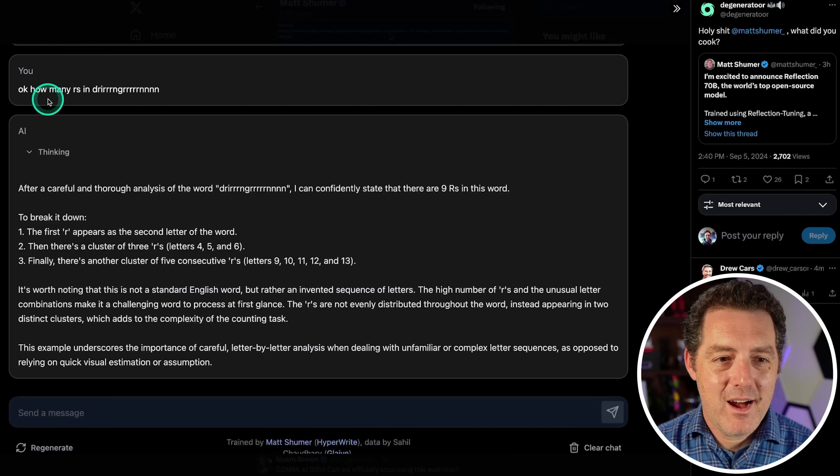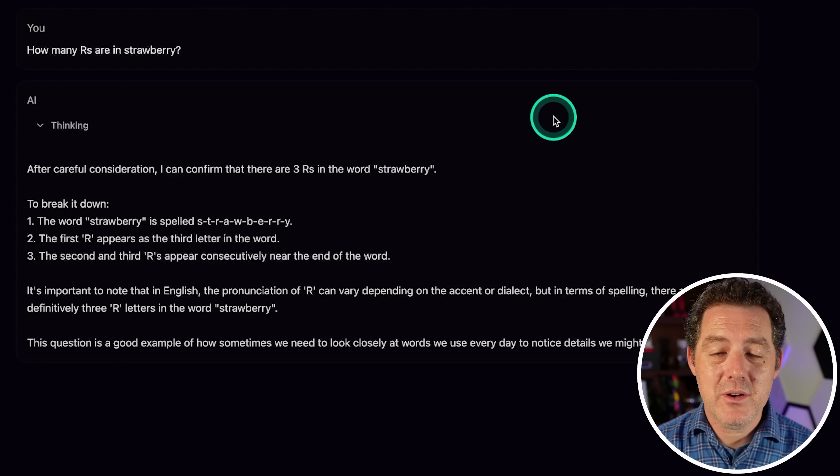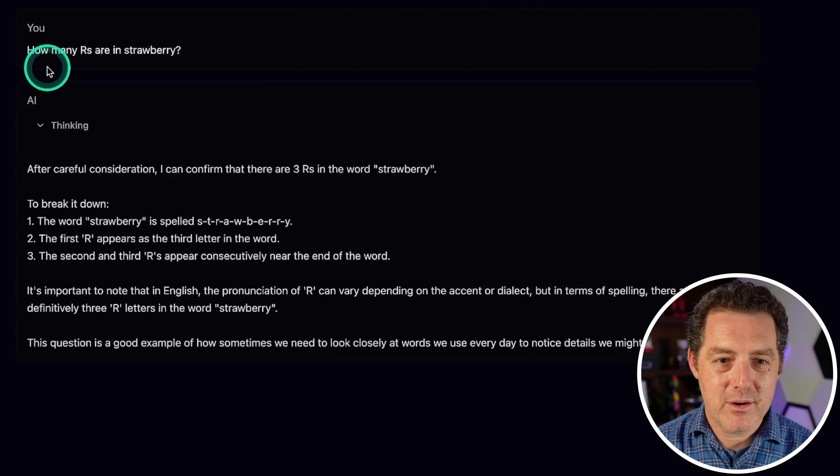Here's another funny test — counting Rs in a gibberish word. After careful analysis it confidently states there are nine Rs, then counts them out: one, two, three, four, five, six, seven, eight, nine — correct. Interestingly, it doesn't show those thinking/reflection tags in this example, but it got it right. I was actually able to get it to output something after waiting a couple minutes — 'how many Rs in strawberry?' — and it correctly said three. I might just download it and run it on my local machine to avoid the traffic.